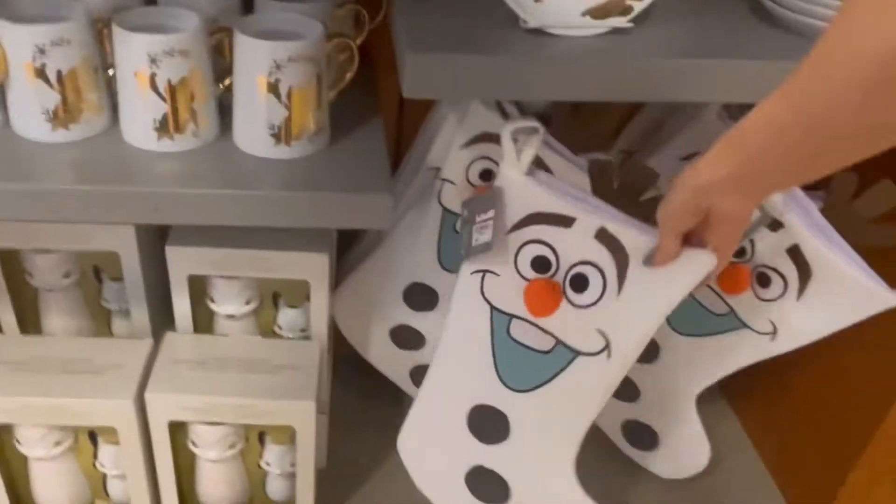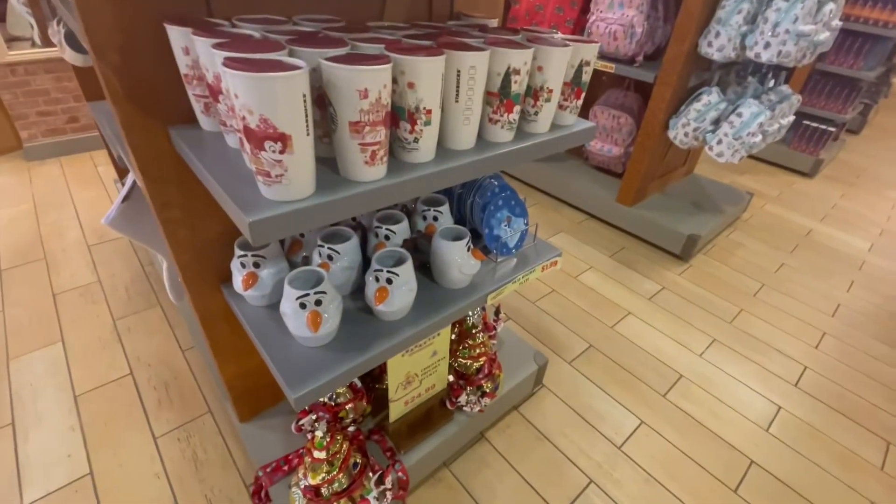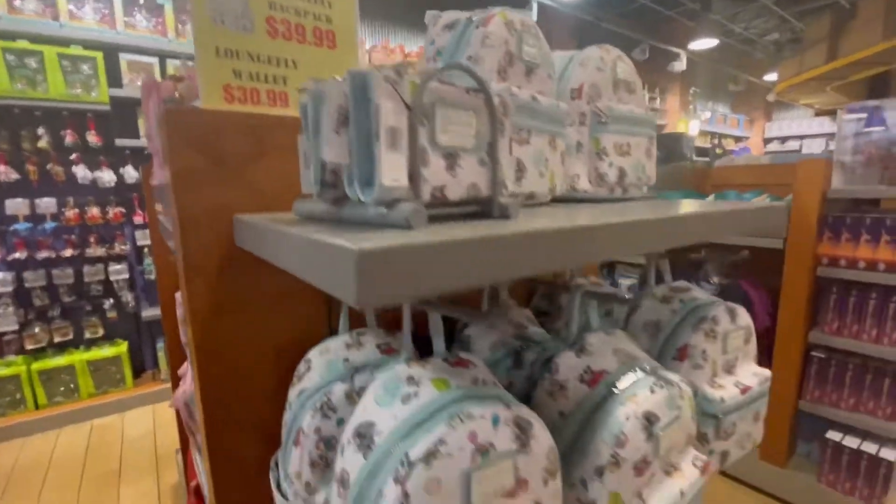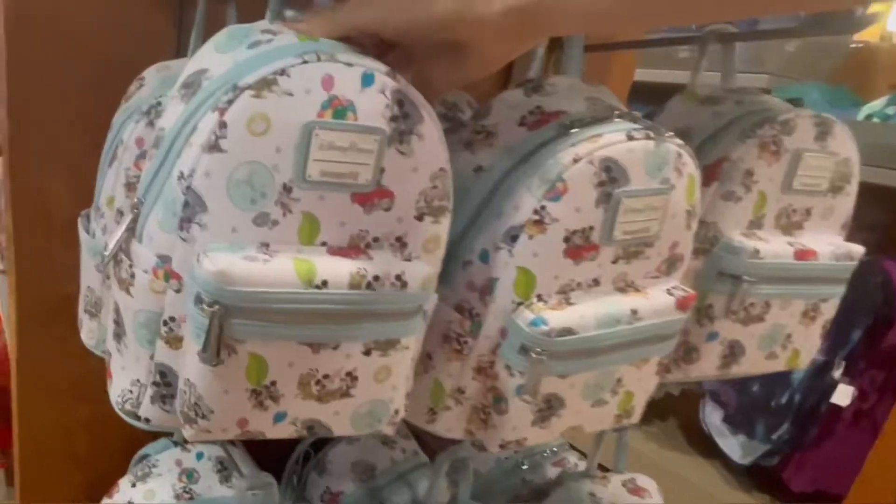I came across this Olaf stocking which I believe was around $8. These Christmas books were here last time, but something that is new is this Loungefly bag and wallet — they had the bag listed for $40 and the wallet listed for $31.